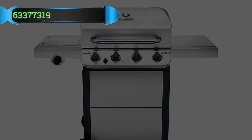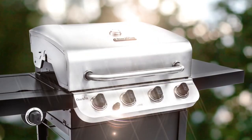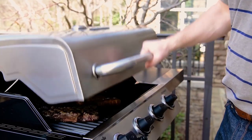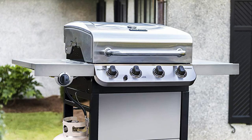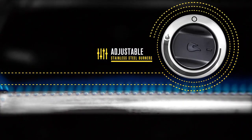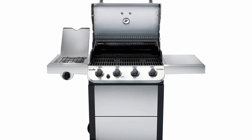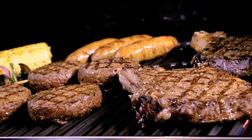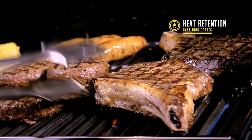Number four: Char Broil 463-377319 Gas Grill. The Char Broil 463-377319 barbecue gas grill comes with a sleek stainless steel look and some attractive features. It has four stainless steel burners, each producing 9,000 BTUs of efficient heat, distributing 36,000 BTUs of heat evenly across the grates. It also has a 10,000 BTU side burner, which makes your cooking space larger and more efficient. Cooking grates with a porcelain-coated finish give them non-stick properties while also making the grates easy to clean.